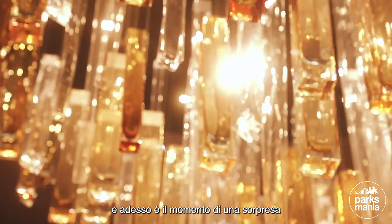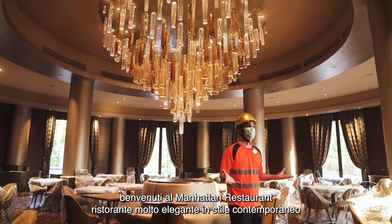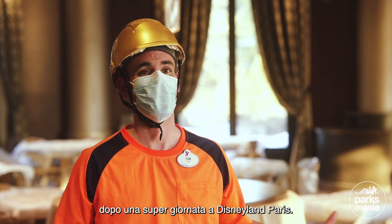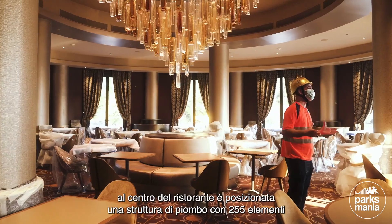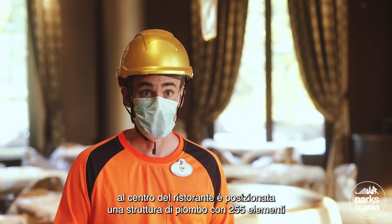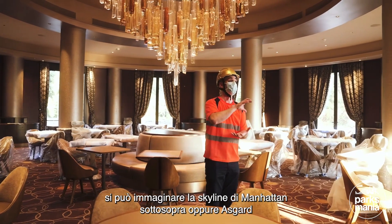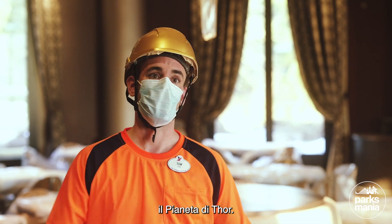And now you are in for a treat. Welcome to Manhattan Restaurant, which is a very elegant and contemporary restaurant — the best place to relax, recharge and enjoy the best Italian dishes after a super day at Disneyland Paris. The central piece of this restaurant is a stunning Leet sculpture made of 255 elements, all individually made out of hand-blown crystal. You can see either an upside-down skyline of Manhattan or even Asgard, which is the home planet of Thor.